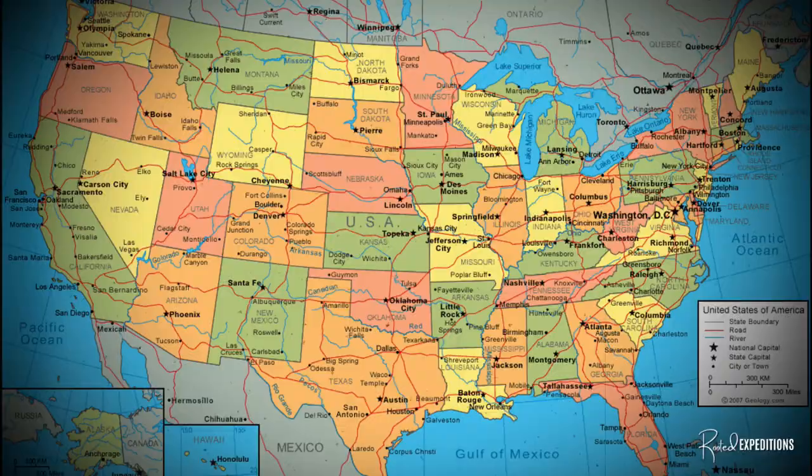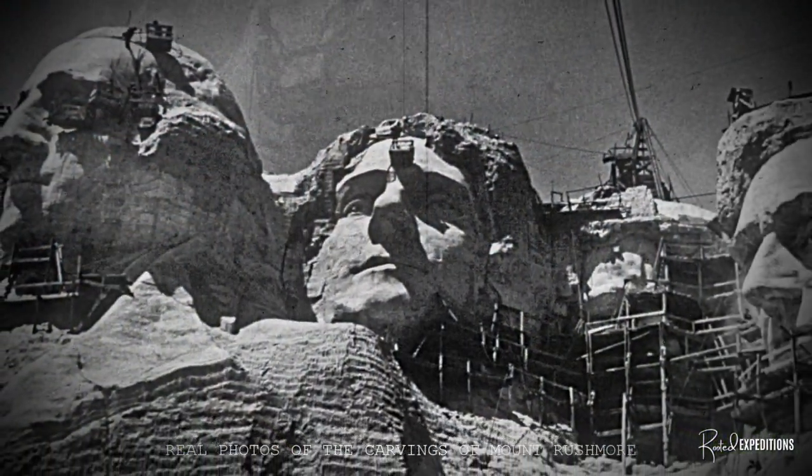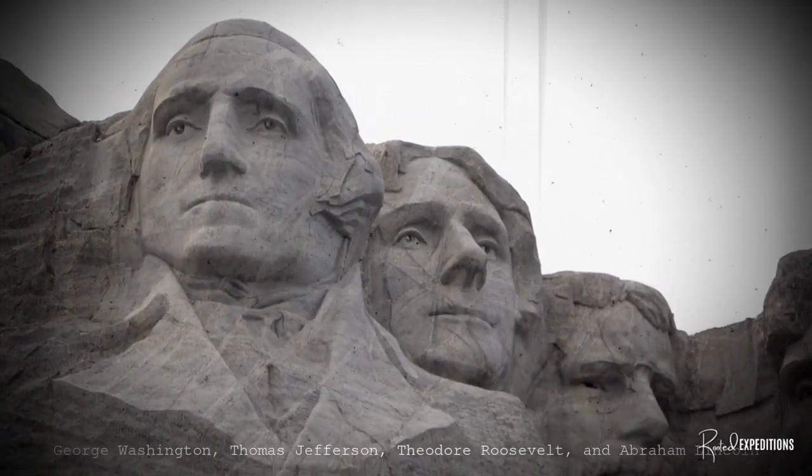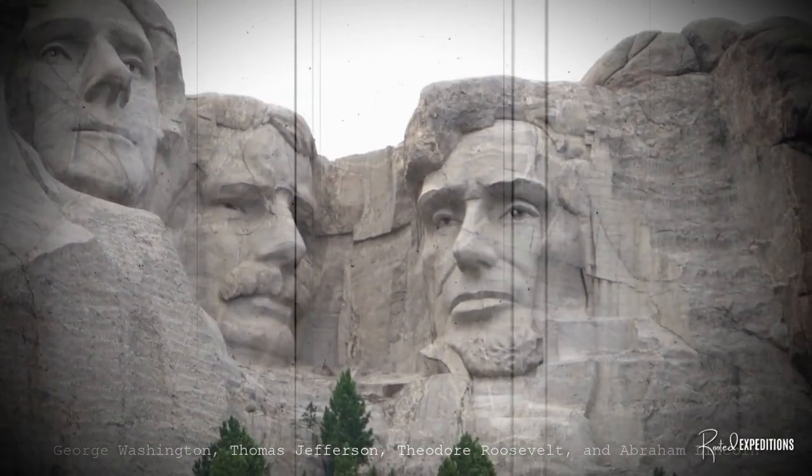Between the years of 1927 and 1941, near Keystone, South Dakota, a 60-foot-high sculpture was carved into the side of this mountain — four presidents' faces: George Washington, Thomas Jefferson, Theodore Roosevelt, and Abraham Lincoln.